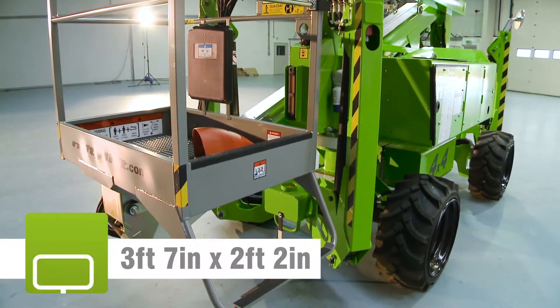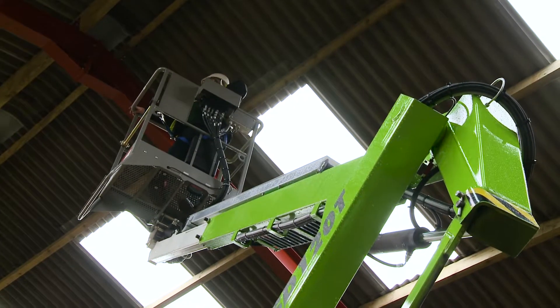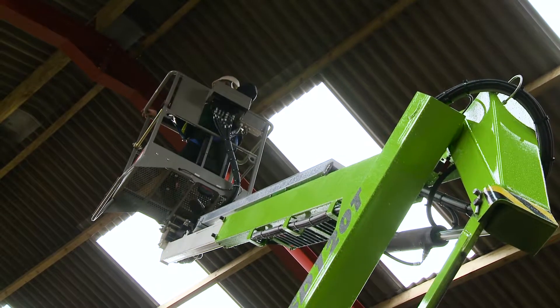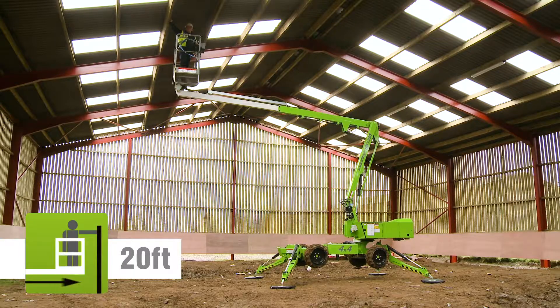The SD34T's basket can accommodate two people and their tools. Fully proportional controls deliver smooth, measured operation, while a telescopic upper boom allows for precise positioning anywhere in its impressive working envelope.